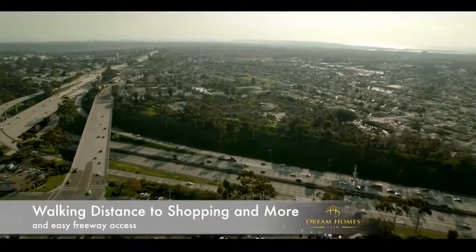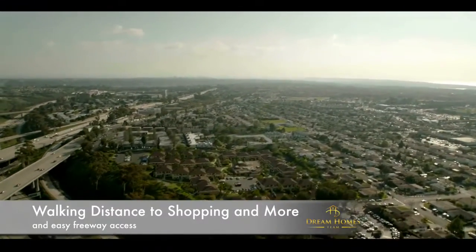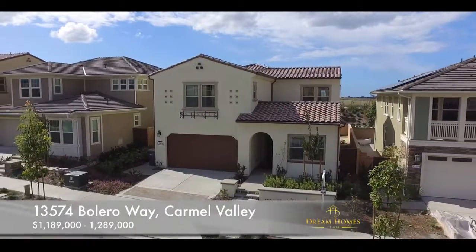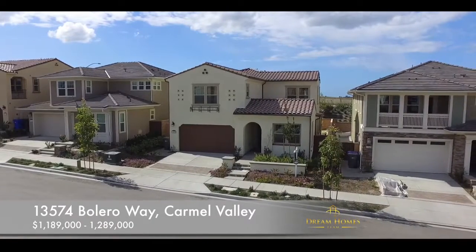Walking distance to shopping and easy access to the freeway. Feel free to come check it out. This home is offered between $1,189,000 and $1,289,000. 13574 Bolero Way, San Diego, in the gorgeous Carmel Valley community.